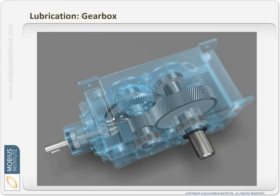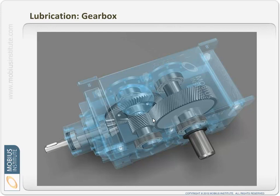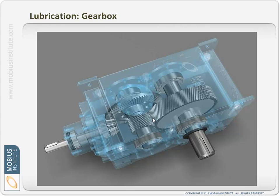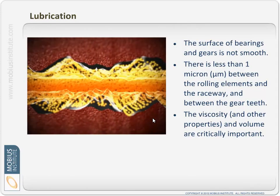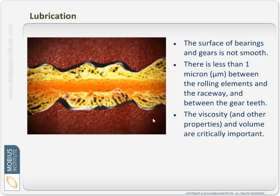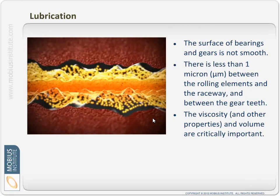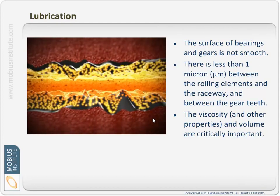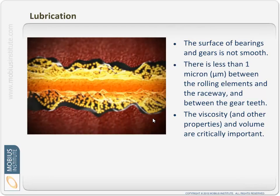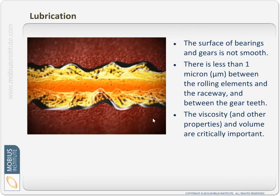Think about the gear teeth themselves. During the meshing process, depending upon the load on the gearbox, the forces between gear teeth are tremendously high, and the lubricant is there to keep those surfaces apart. If we travel down in size to look at the surfaces of the gear or bearing at a microscopic level, we can see that the surfaces are not perfectly smooth — they may look smooth to the naked eye, but they are not. They have little indentations and rough spots.